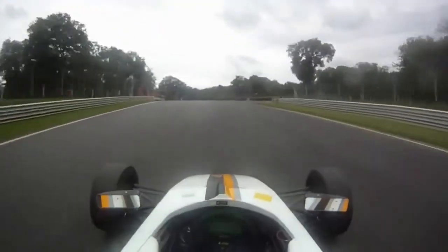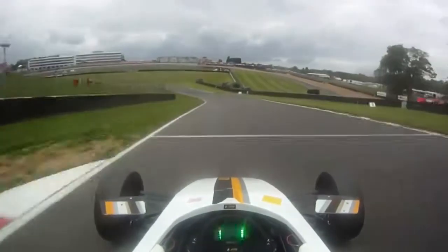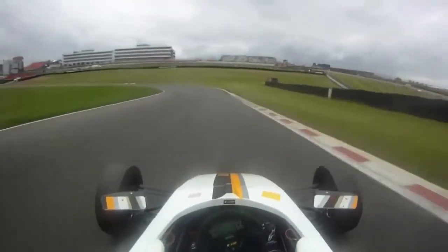Here you go down into 3rd gear — this is a tricky corner, Druids. Here you can go to 4th gear or stay in 3rd to take Graham Hill uphill bend.